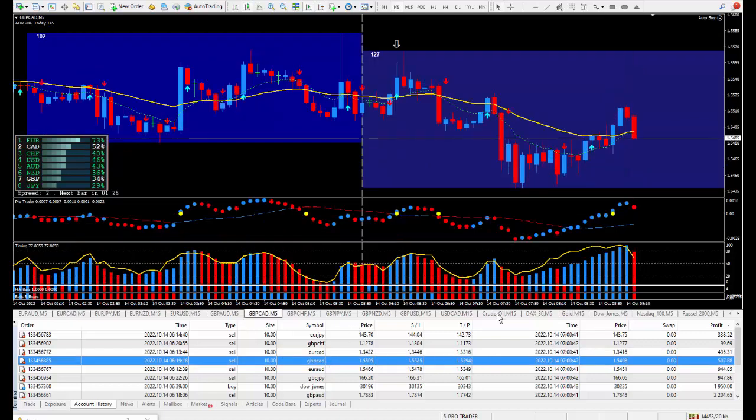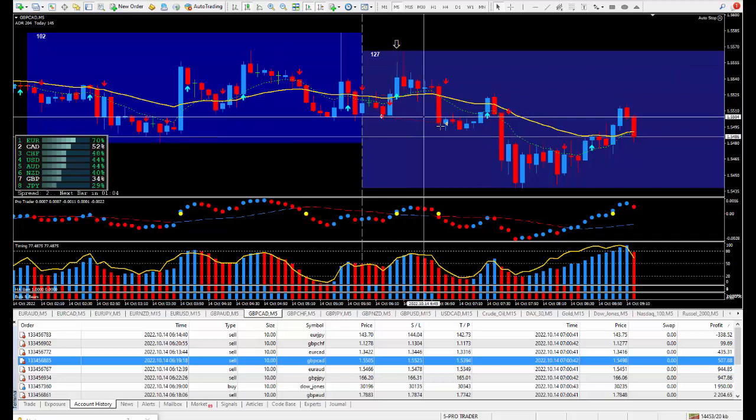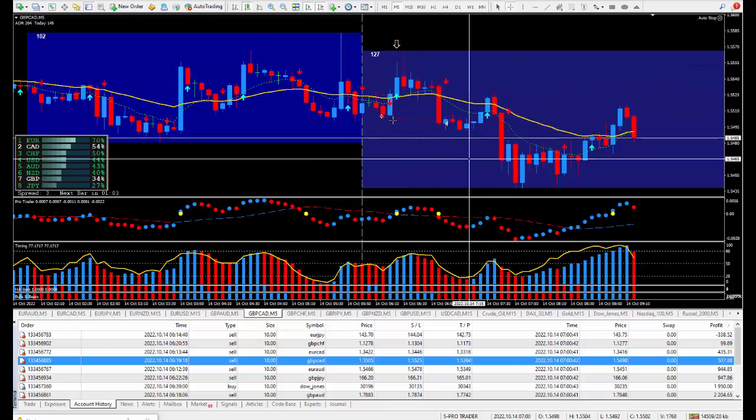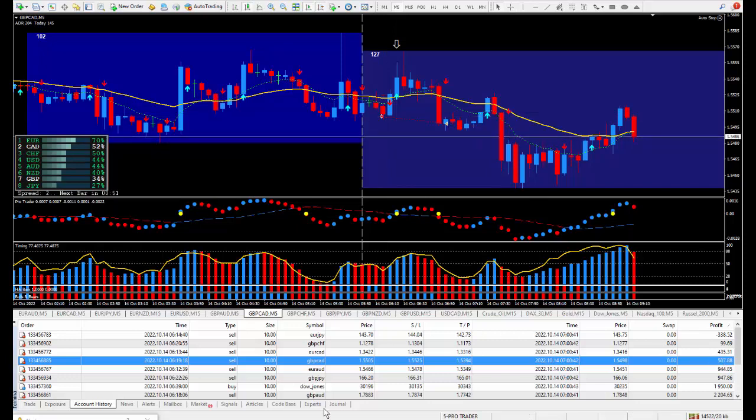Moving on to the next trade: Pound/CAD — another one I wanted to be selling, taken directly from the daily trade plan. There's the arrow. I took the trade here and this is the way the market moves — up and down, very difficult to get it at the perfect time. I was happy with 7 pips, and those 7 pips paid out $507.